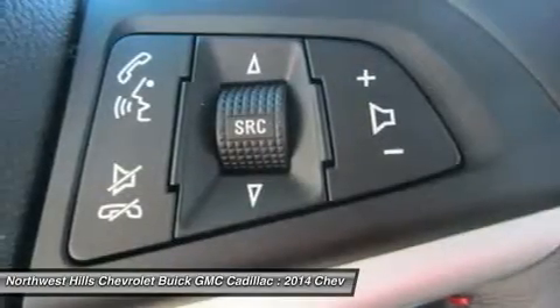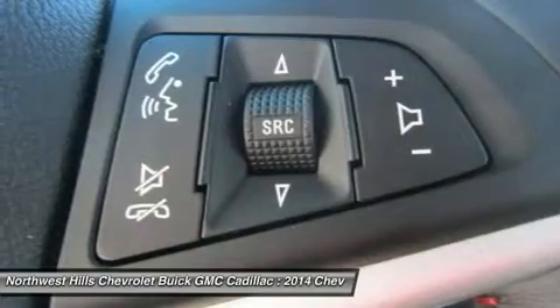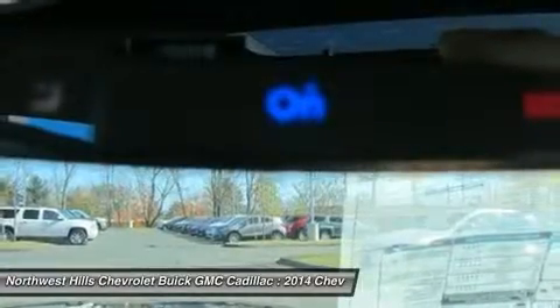Sports car buffs looking to get a great deal of horsepower for the money will find the 2014 Chevy Camaro an enticing proposition. And for those looking to turn some heads, the Camaro is what you want to drive.